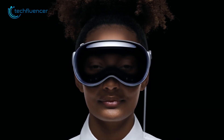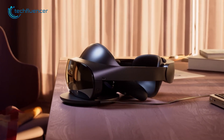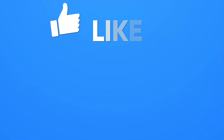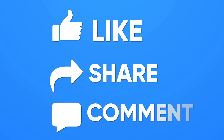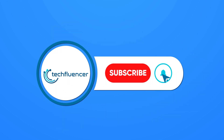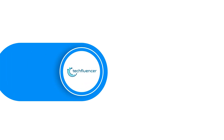So that was all about the Apple Vision Pro vs Meta Quest Pro debate. If you found this video to be helpful, please give it a thumbs up, share it with your friends, and let us know your thoughts in the comments section down below. Subscribe to our channel and hit the bell icon if you want to see more videos like this on your feed.